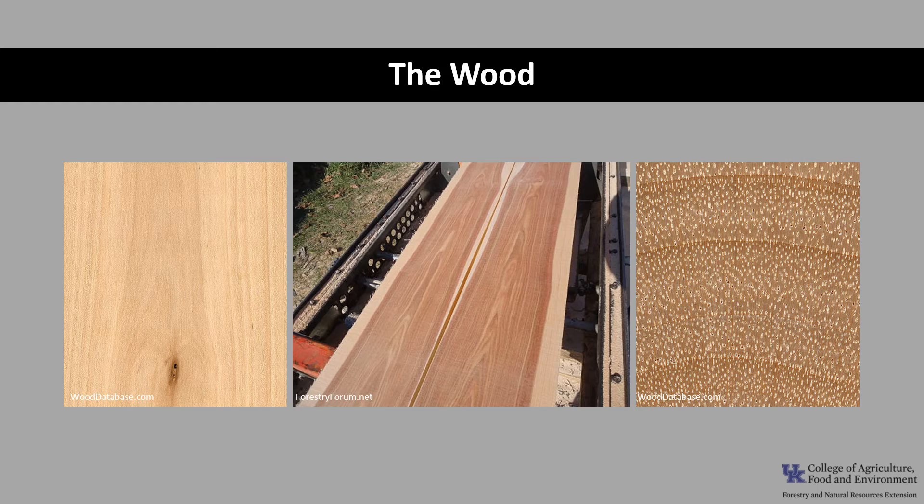The wood of Sweet Birch is medium-heavy to medium-hard. The heartwood tends to be a light reddish-brown and the sapwood almost white. The grain is generally straight or slightly wavy. When the wood is exposed to air, it darkens to a color resembling mahogany, and in the past it was used as an inexpensive substitute for the tropical wood. The wood is perishable and will readily rot and decay if exposed to the elements, and is also susceptible to insect attack.